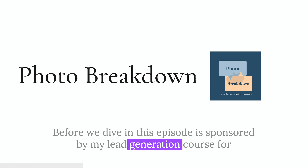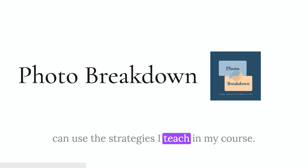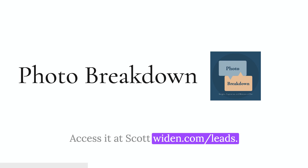Before we dive in, this episode is sponsored by my lead generation course for photographers called More Leads, More Clients. If you would like to increase the leads you're generating on your photography site, you can use the strategies I teach in my course. Access it at scottwyden.com/leads. Let's break down the photo.